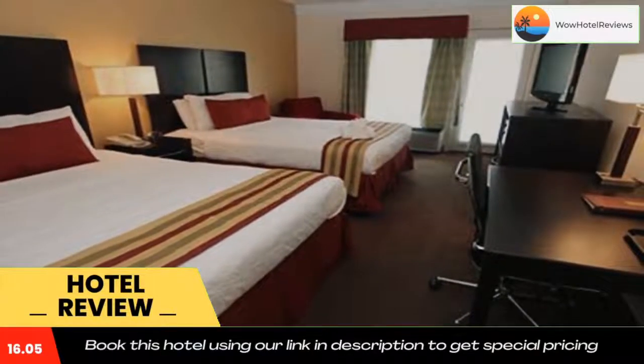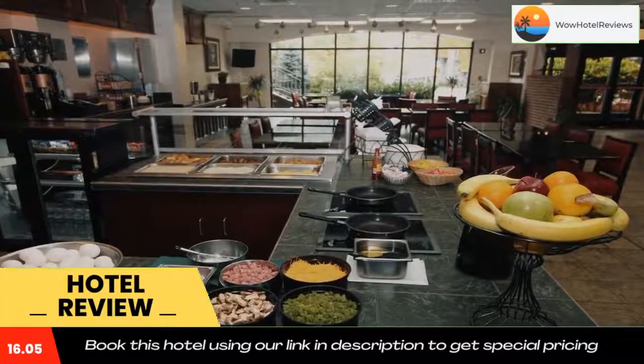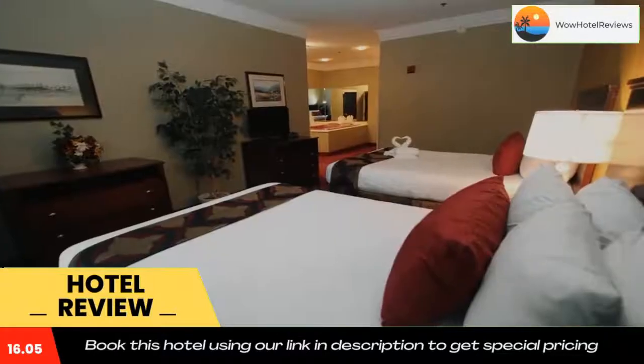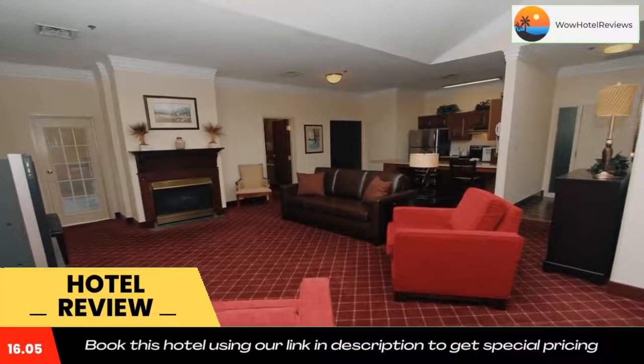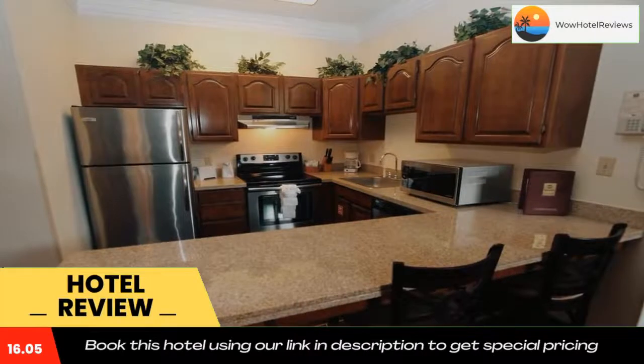Ripley's Aquarium of the Smokies is a four-minute drive from the hotel. The Gatlinburg Convention Center is only 2,150 feet away. Dollywood theme park is 11 miles away from the inn and suites.